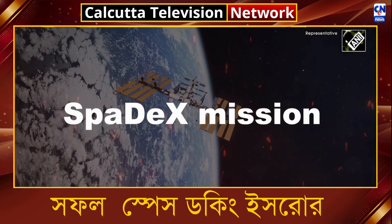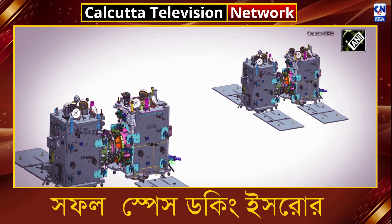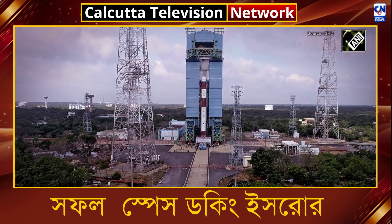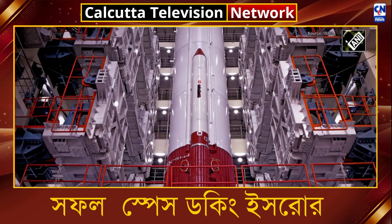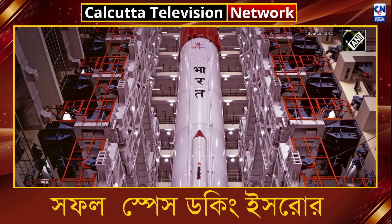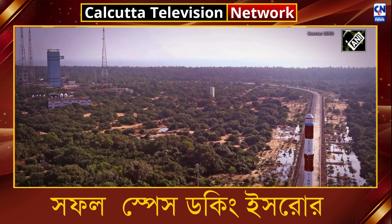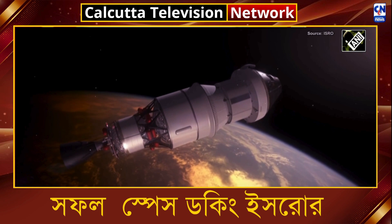The Spadex mission is a groundbreaking initiative designed to demonstrate cost-effective in-space docking technology using two small spacecraft. Launched by PSLV, this mission is crucial for India's growing space capabilities, supporting ambitious projects like lunar exploration, sample returns from the Moon, and the construction of the Bhartiya Antariksh Station. In-space docking technology will enable future missions requiring multiple rocket launches, marking India's entry as the fourth country in the world with this technology.